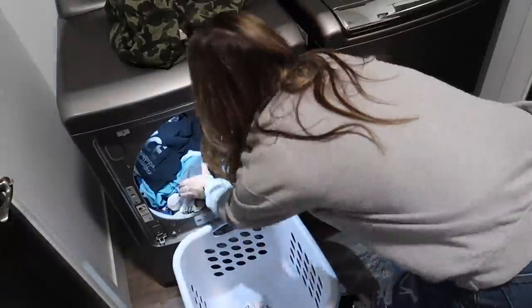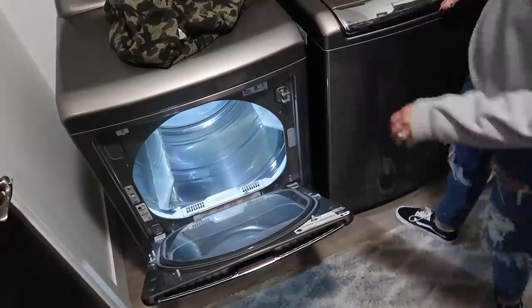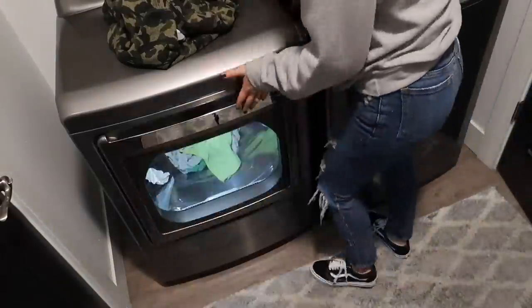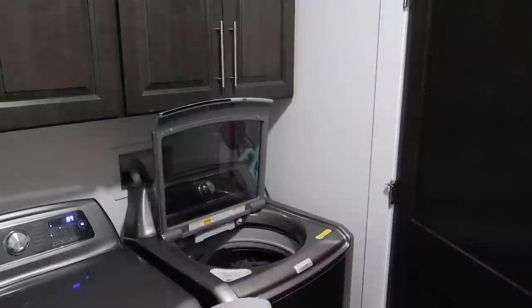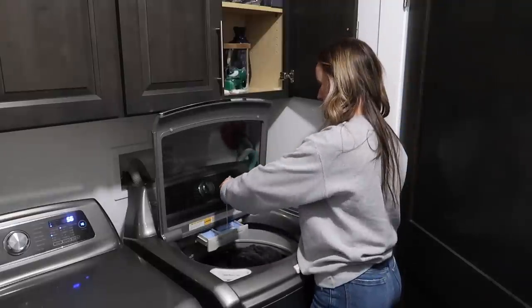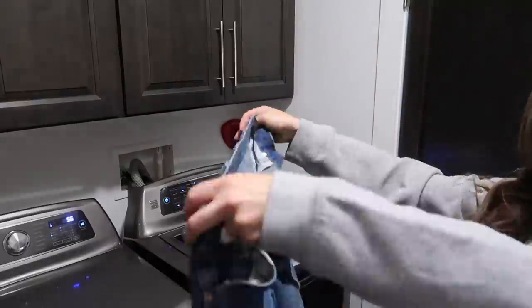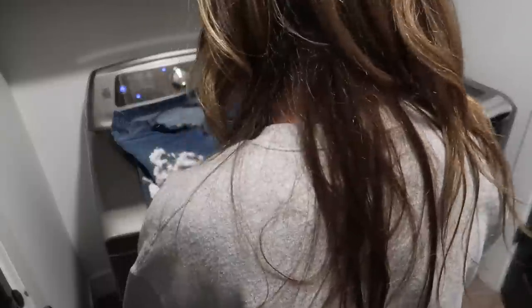I'm pulling some clothes out of the dryer — I always get comments about my dryer door opening two different ways. Yes, it does open either sideways or like an oven, and it's so convenient, but I do want to switch the door to open the opposite direction — that's on my to-do list. My laundry basket in the bathroom was overflowing so I've got to get some of that in the wash. Donnie's jeans needed some stain treatment, so I'm just using the Grove stain remover from Grove Collaborative. It works really, really well.